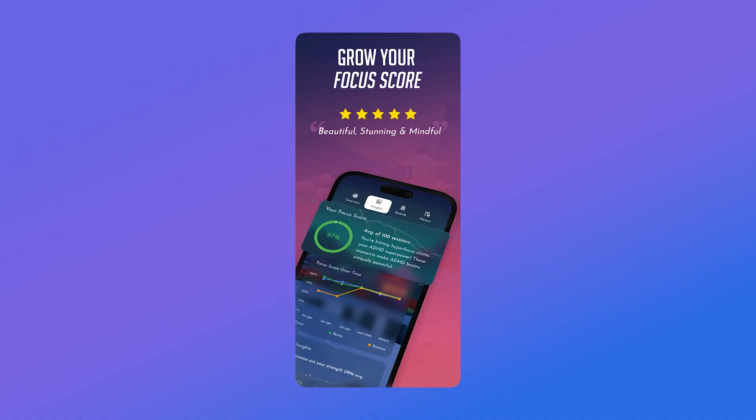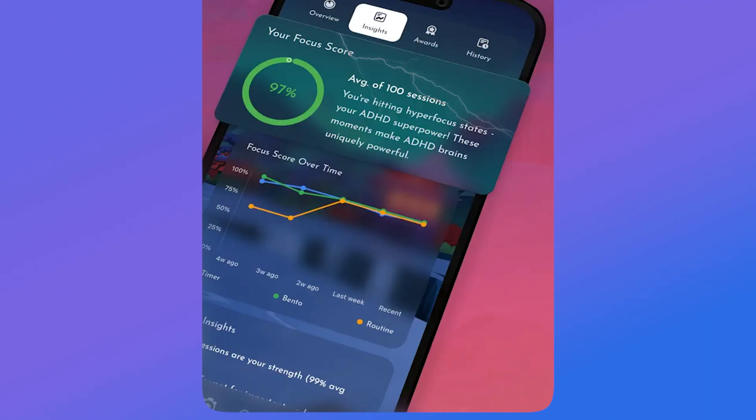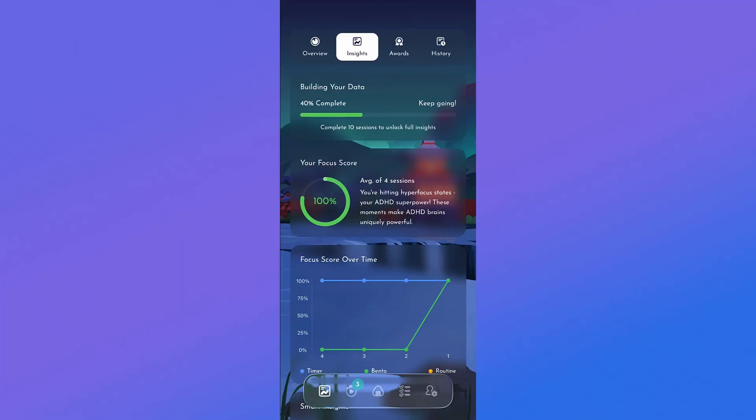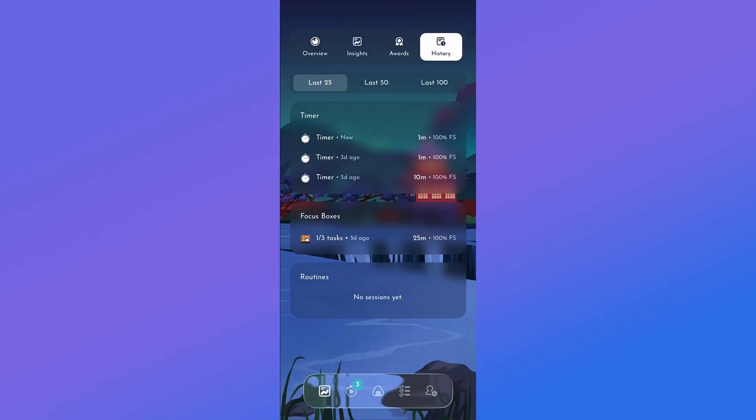Underpinning this application is insights: you get a focus score out of 100 to see how focused you are on the work at hand. You'll also get badges, awards, and insights, as well as history to see exactly how you're spending your time. This application is absolutely beautiful — I've been using it for the last two months and I absolutely love it.